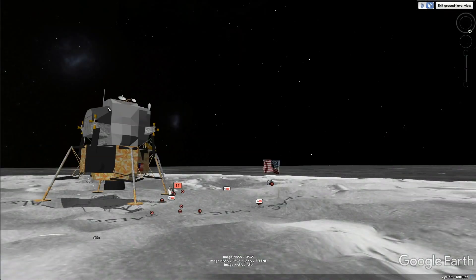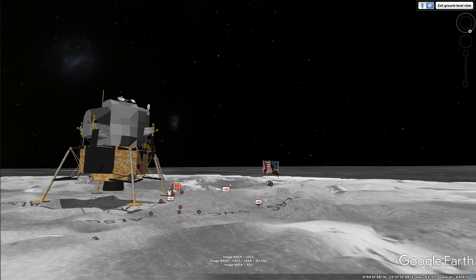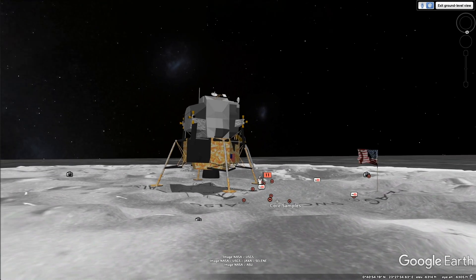So I think in subsequent missions they put the flag a little further away so it wouldn't get the blast. There's no air here, no oxygen, but there's still a blast force coming out of that rocket as it took off — still can knock stuff over.